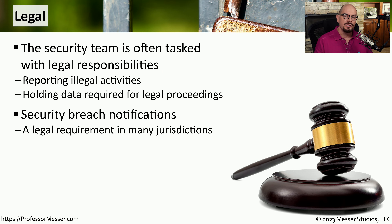Many jurisdictions also have rules regarding the disclosure of security breaches. This means if your organization discovers a security breach, they are legally mandated to disclose that breach in an appropriate time frame. The rules and regulations around disclosures are different depending on the geography, so you'll need to make sure that you follow the legal requirements in your particular area.